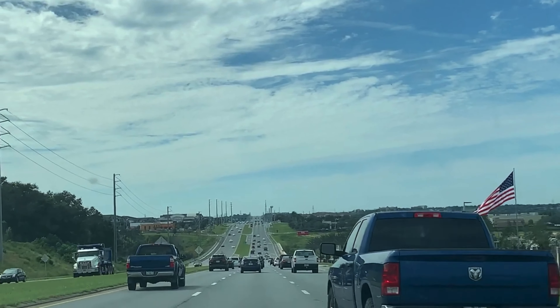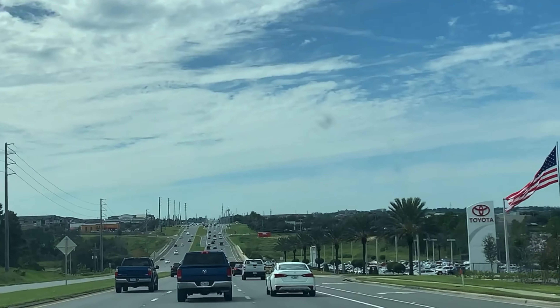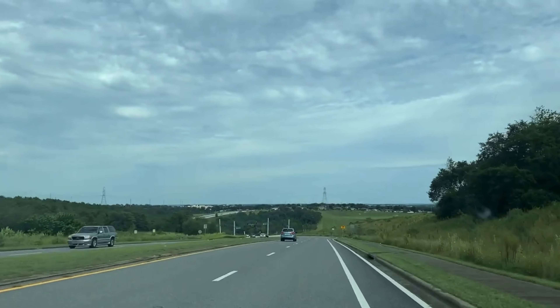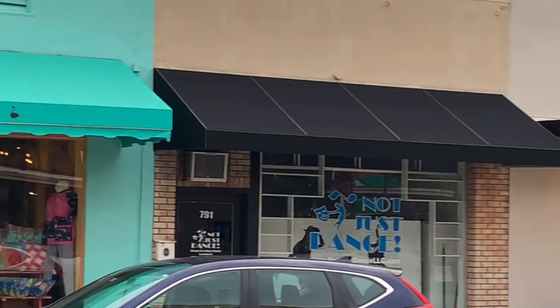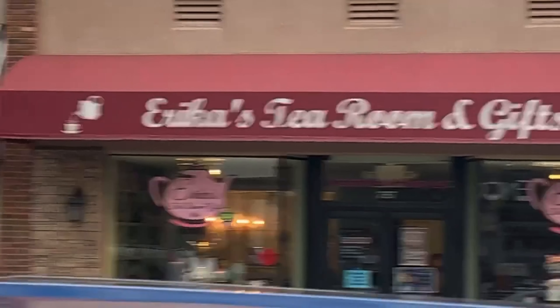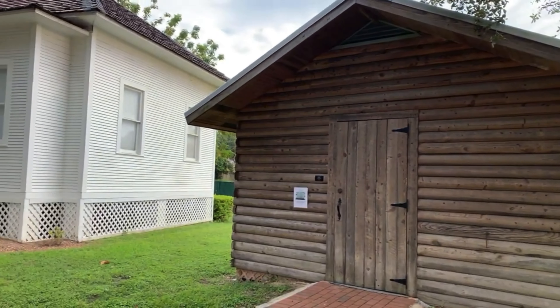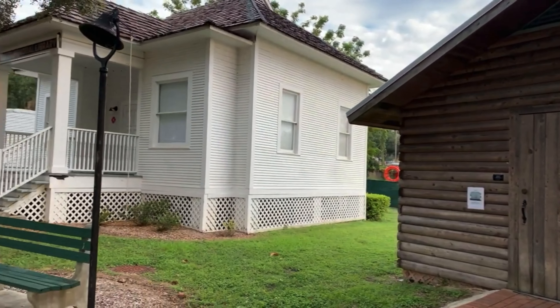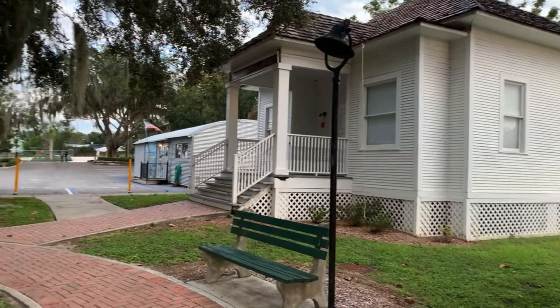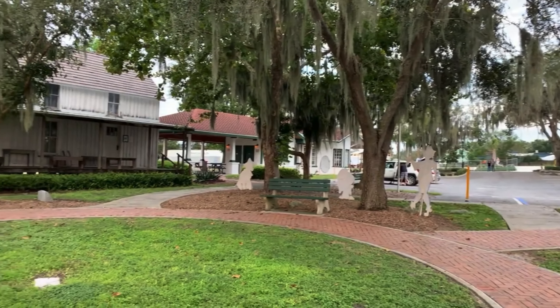Clermont is just 22 miles west of Orlando. The city is known for its gentle sloping hills, which is quite unusual for Florida. There are lots of local shops and restaurants in historic downtown Clermont. Every Sunday from 9 to 2 is a farmer's market. The Clermont Historic Village Museum is also on Lake Mineola and offers visitors tours of historical buildings and the history of Clermont.